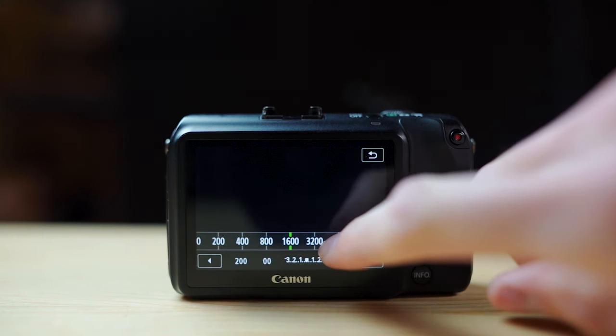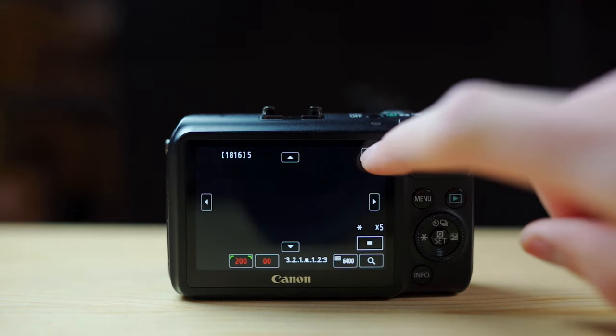Next up, the EOS M has a great touchscreen. You can use it for going through the menu, choosing options, autofocus tracking, and changing settings like ISO and shutter speed. It's super responsive — almost like a smartphone. Over on the NEX 5R, it does have a touchscreen, but there's barely any functionality with it. You can't scroll through the menu and it really doesn't feel responsive. The EOS M lets you do almost everything with the touchscreen, which makes changing settings super fast and easy.